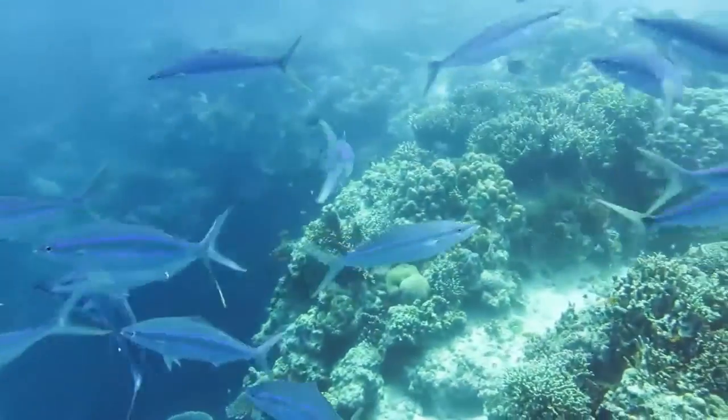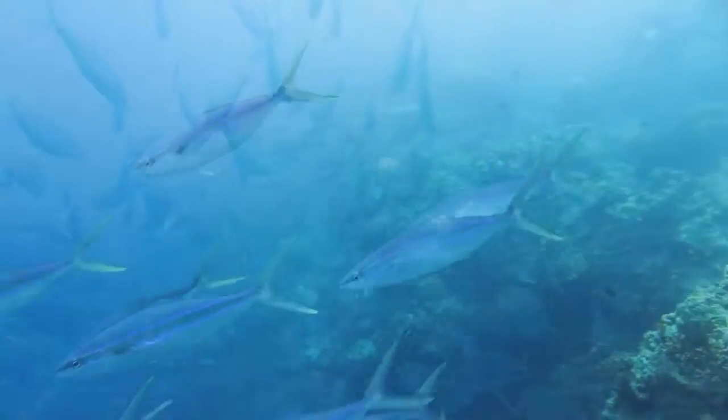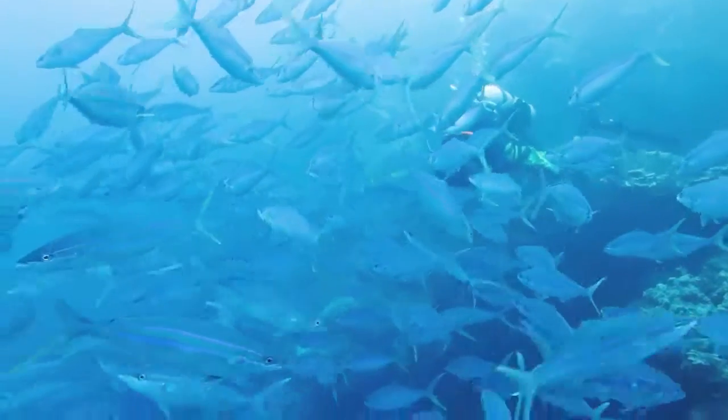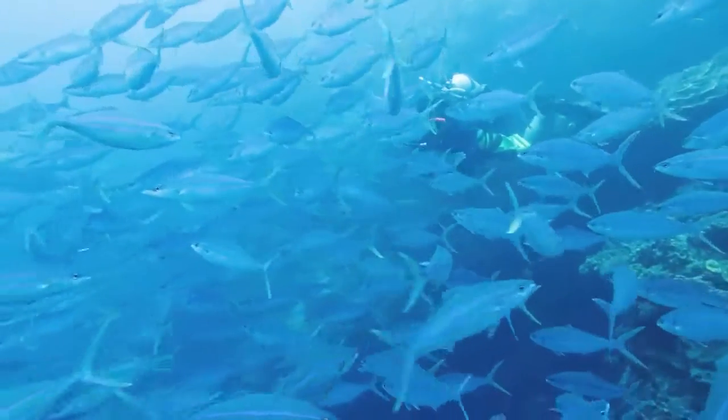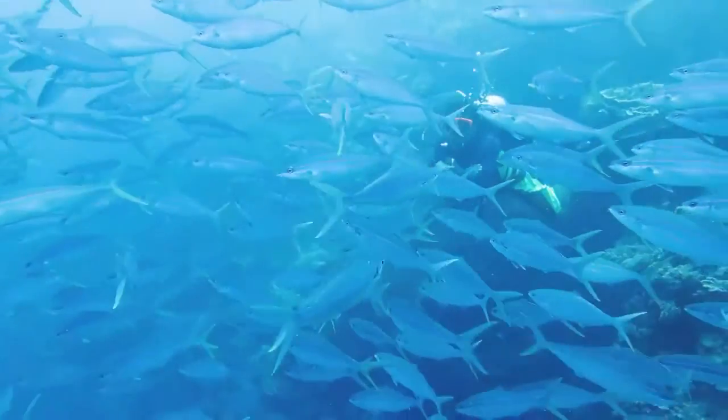And now we can see something really much more energetic — rainbow runners, these fish are called — a whole shoal of them. Fairly small ones by rainbow runner standards. And behind that group there is the dive master, just hanging in the water with the shoal swimming around him.